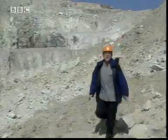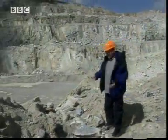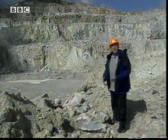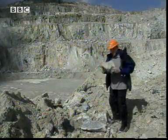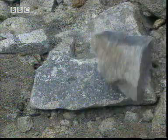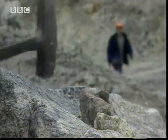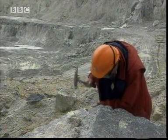This is a quarry where they extract granite, a rock that's used for everything from curb stones to cathedrals. Because it's incredibly hard, and hardness is what I'm interested in. That's why I've come to see a geologist called Anna Grayson.